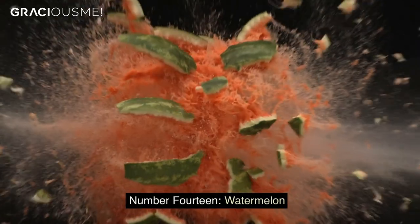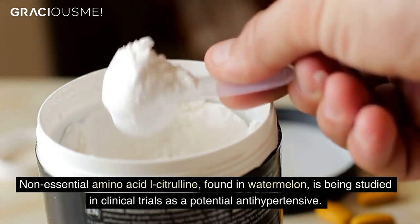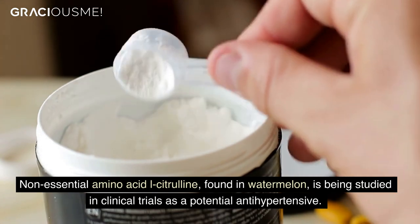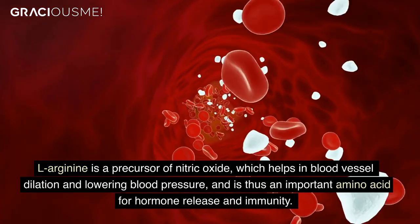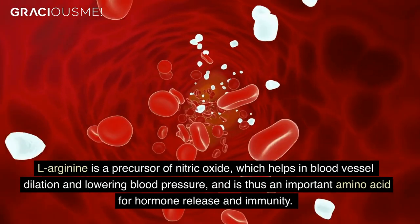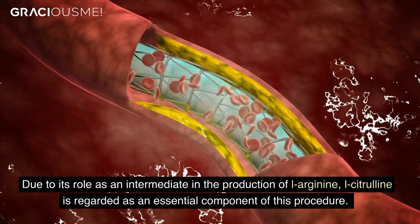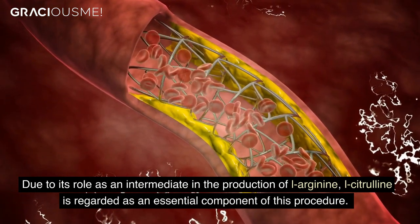Number 14. Watermelon. The non-essential amino acid L-citrulline, found in watermelon, is being studied in clinical trials as a potential antihypertensive. L-arginine is a precursor of nitric oxide, which helps in blood vessel dilation and lowering blood pressure, and is an important amino acid for hormone release and immunity. Due to its role as an intermediate in the production of L-arginine, L-citrulline is regarded as an essential component of this procedure.